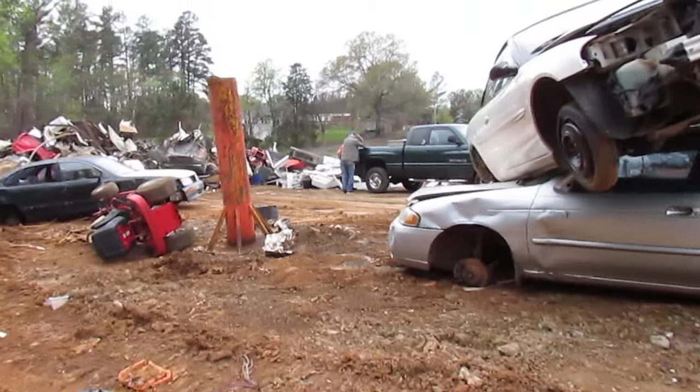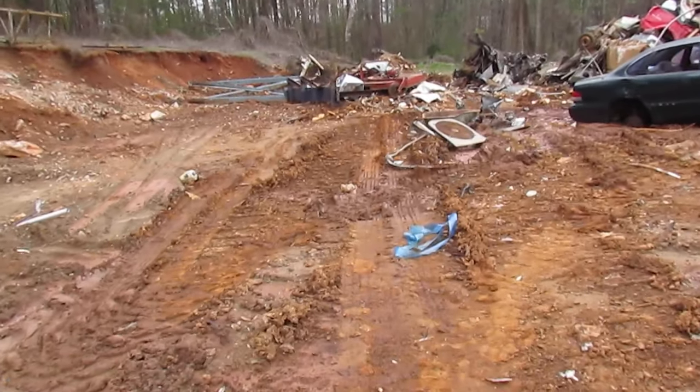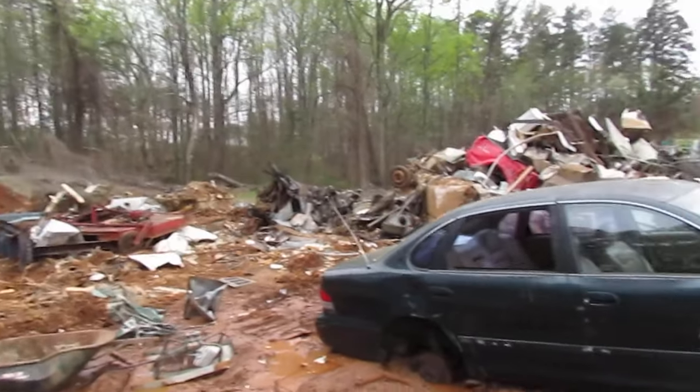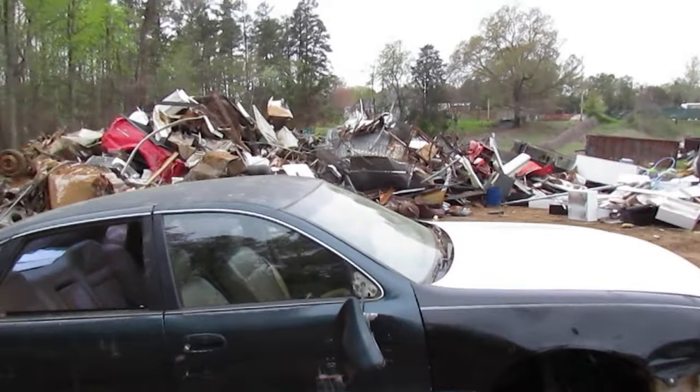This is usually where the bucket loader sits — the one with the tracks on it that's currently broken down. The semi trucks, when they load up, back down this side over here into this little area, and the loader sits here and picks up scrap from the pile and drops it into the tractor trailer container on the back of the truck.